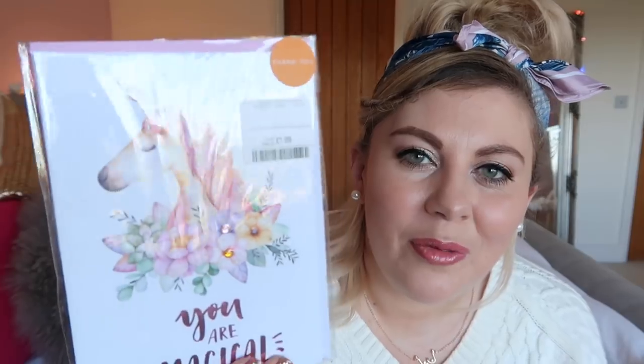I also picked up this little card — it was £1.99 — and it says 'You are magical.' Inside it says 'Thank you so much,' because it's always handy to have a thank you card. I really liked the illustration — it really floated my boat.